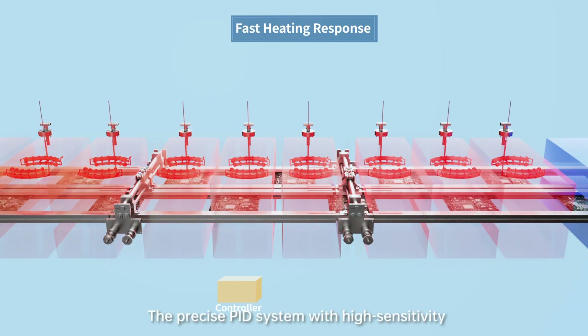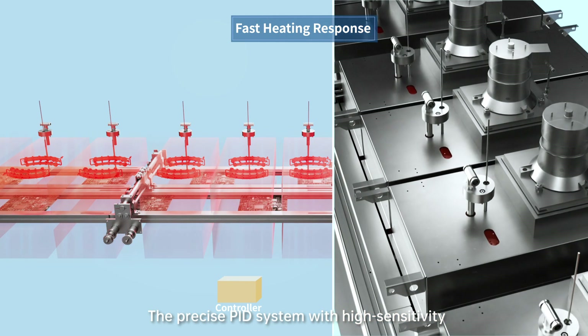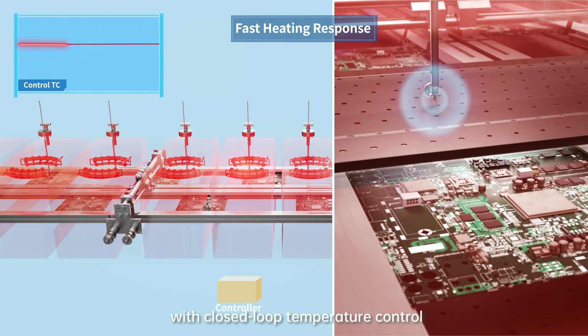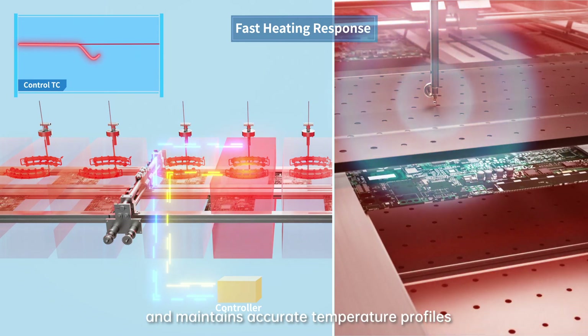The Precise PID system with high-sensitivity thermocouple sensors enables a fast response with closed-loop temperature control and maintains accurate temperature profiles.